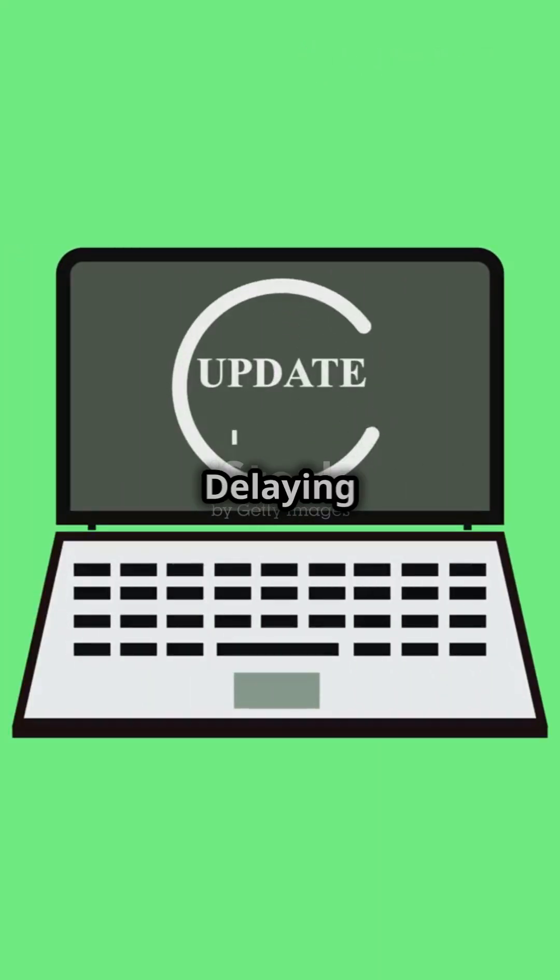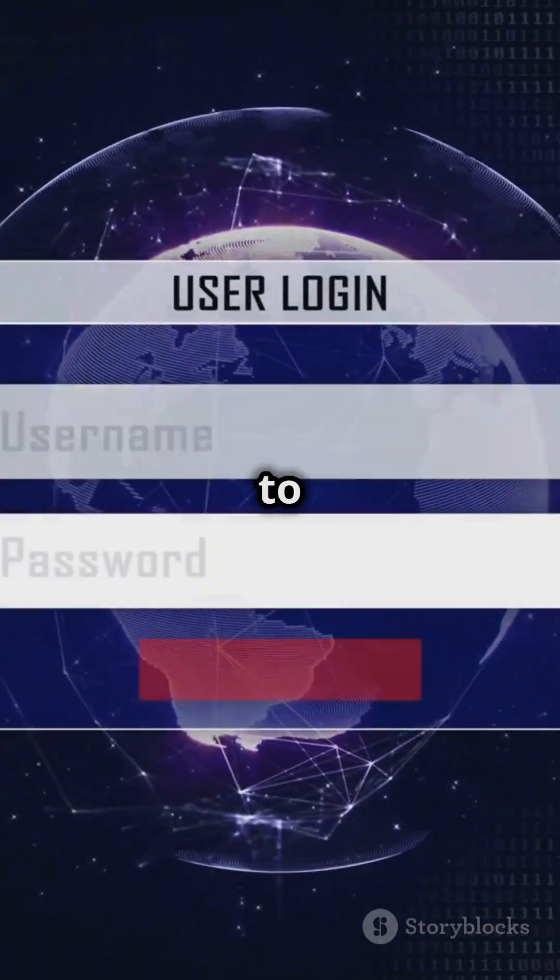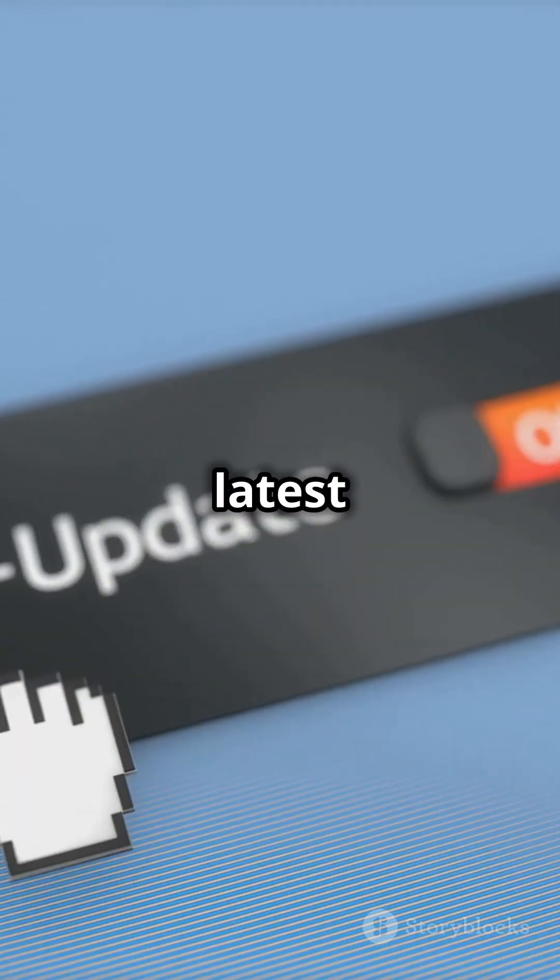The impact? Delaying your update could leave your system open to data breaches and malware. Protect yourself now by heading to your System Preferences and installing the latest patch.